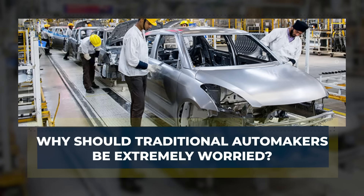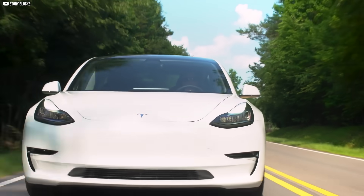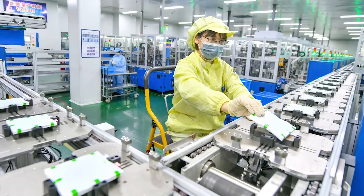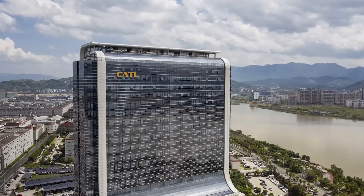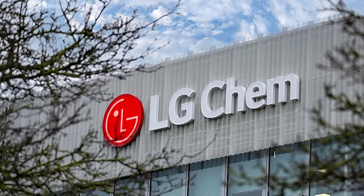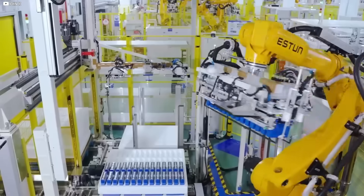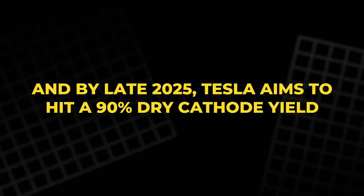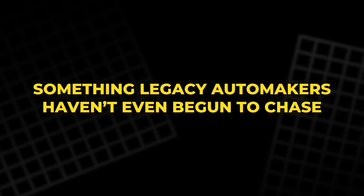Why should traditional automakers be extremely worried? Traditional automakers are still playing catch-up, while Tesla quietly rewrites the rules. Ford, GM, Volkswagen, and Hyundai continue to rely on Chinese technology and foreign supply chains, locking themselves into outdated systems. Ford's battery plant in Michigan? Still licensed from China's CATL. GM's supply deals? Tied to LG Chem, which sources heavily from China. Meanwhile, Tesla is sprinting ahead with a fully Americanized battery strategy. NC05 is already in pilot production. Dry cathode lines are scaling in Lathrop. And by late 2025, Tesla aims to hit a 90% dry cathode yield — something legacy automakers haven't even begun to chase.